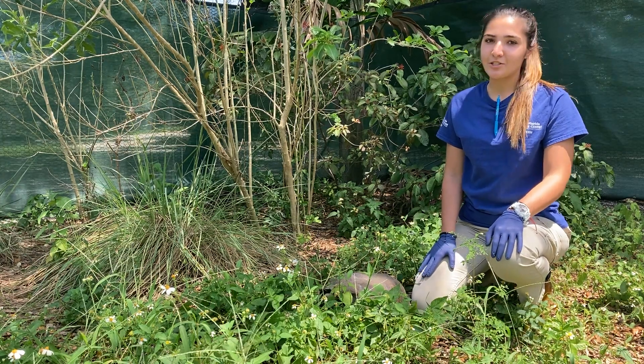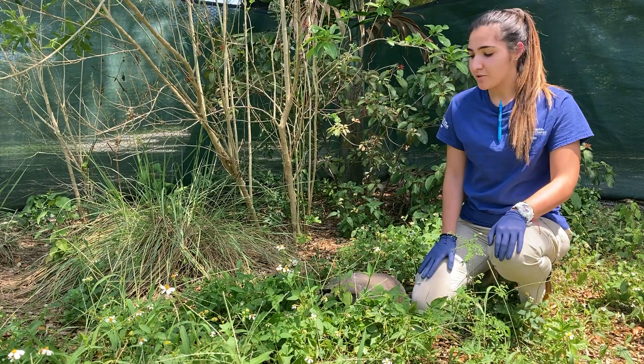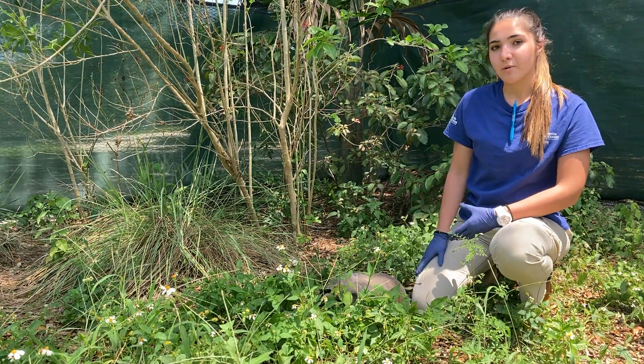Hi everyone, my name is Samantha and I am an intern here at the South Florida Wildlife Center. Today is Endangered Species Day, so we are going to show you a little bit about our endangered species that we have here at the rescue center.